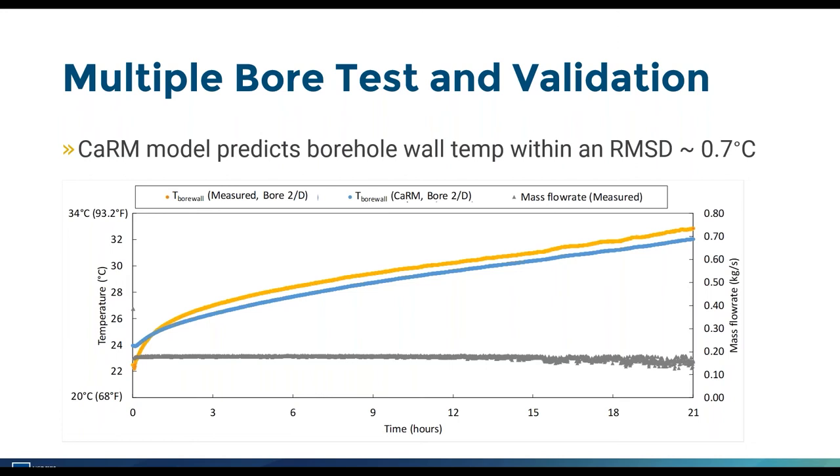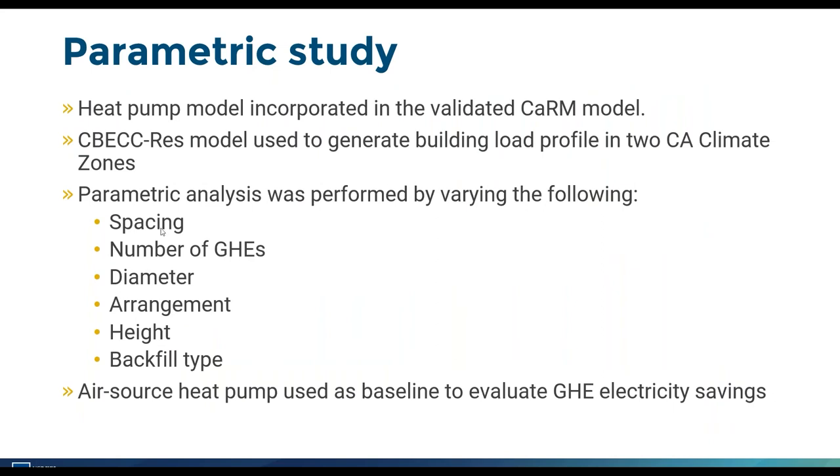Once we achieved good model predictions and confidence in the CARM model, we were able to run full annual simulations with a real building to understand the energy benefits of ground source heat pumps relative to air source heat pumps. Antosh will now present the parametric study results.